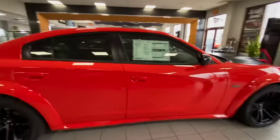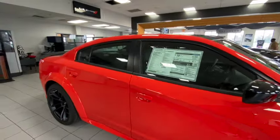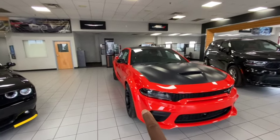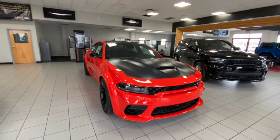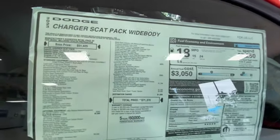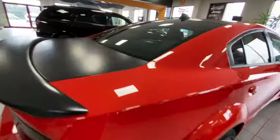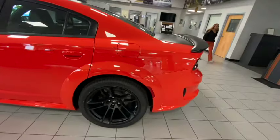Here goes another Scat Pack — guess how much they want for it? $71,000. I said it. $71,000 for a wide body Scat Pack. The wide body package alone runs you $6,000, and the satin hood package is another $6,000, so that's $12,000 of extra stuff. With a 10-11% interest rate, that car's gonna cost you almost $100,000 after everything. But you gotta pay to play.